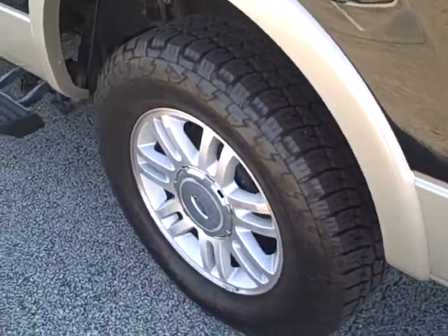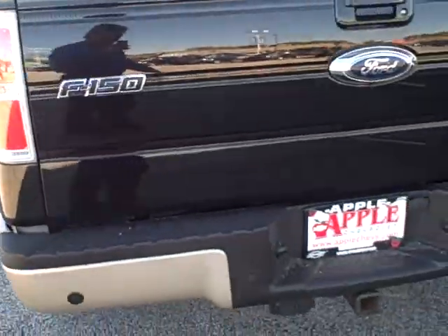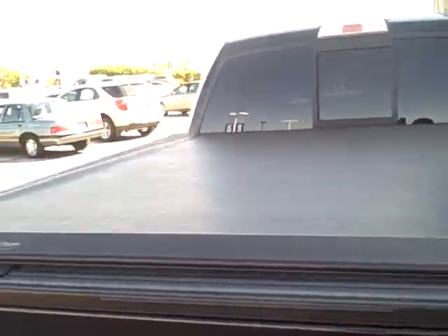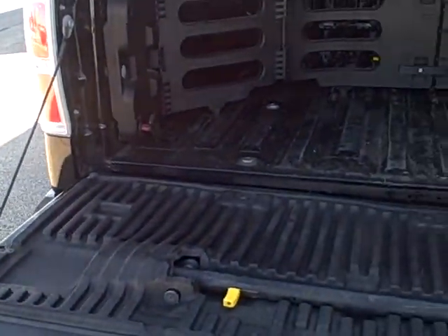Nice wheels, really good tires. It's already got the trailer hitch on there. As you see, this one's got a bed cover.